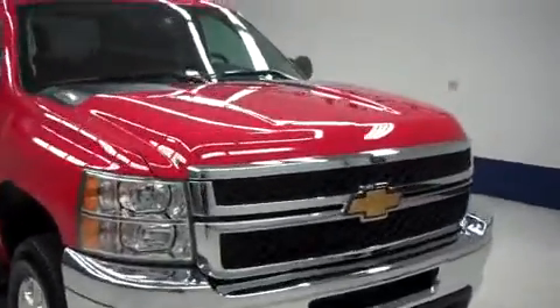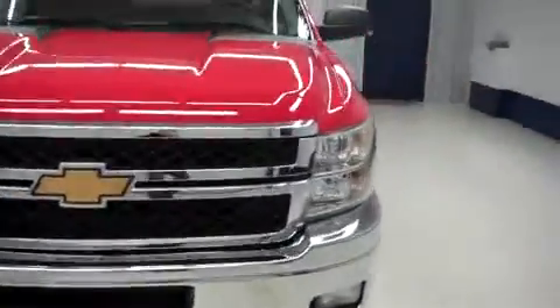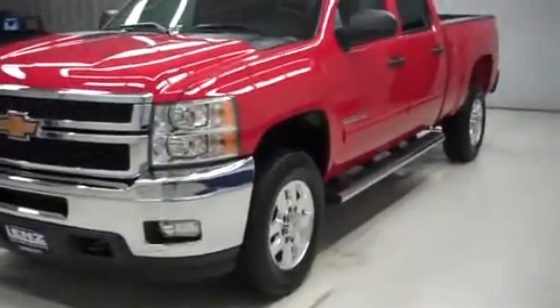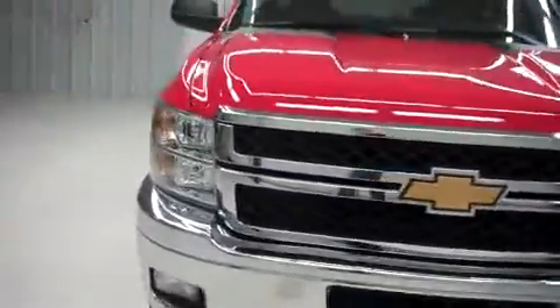This is Lenz Truck Center stock number B6032. It's a 2012 Chevy 2500, crew cab short box LT1, red in color with 2,000 miles, and a 6.0 liter gas Vortec motor.